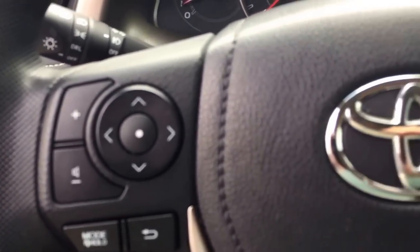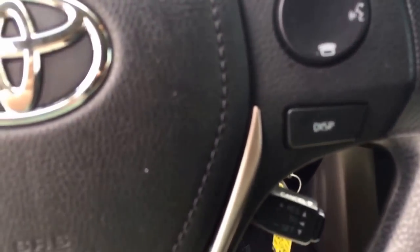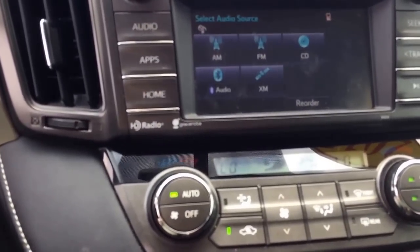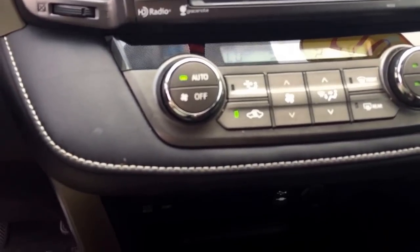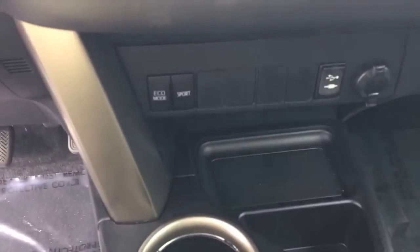Audio and radio controls over here, Bluetooth controls here. AM FM CD, satellite radio — all available. Dual climate control, USB power outlets, and of course the sunroof.